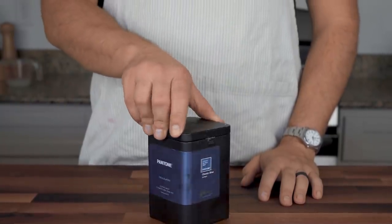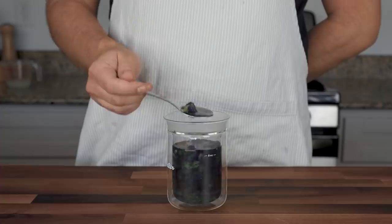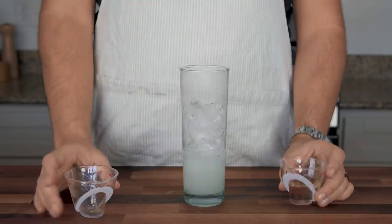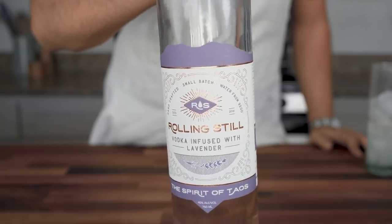I make this next cocktail for house guests really frequently, because I've got a box of butterfly pea flower tea in my pantry. This deeply tinted flower turns the tea bluer than Violet Beauregard in an Eiffel 65 show. Combine four ounces of lemonade with two ounces of gin in a glass with ice. If you don't like or have gin, use vodka with a botanical flavor to it like a lavender one.